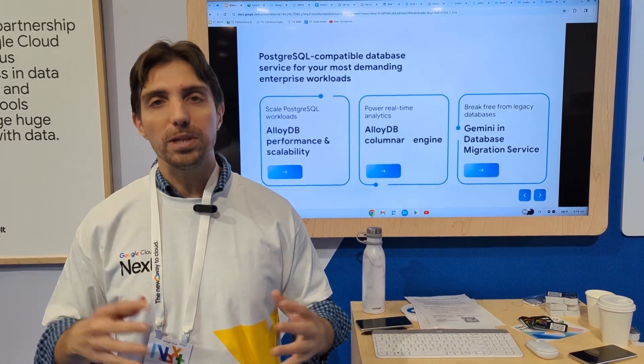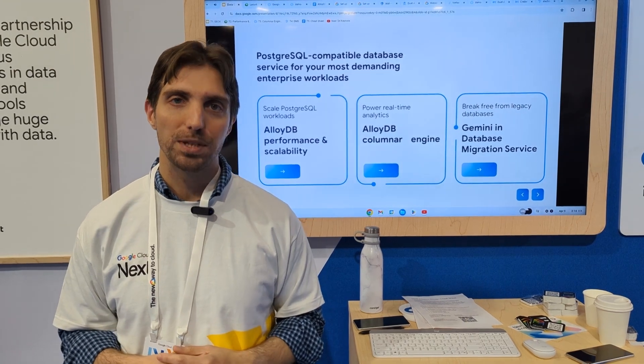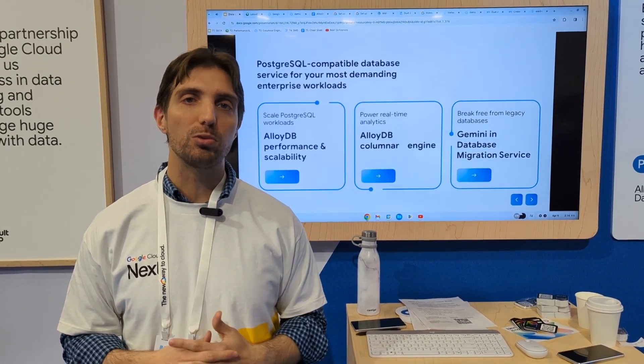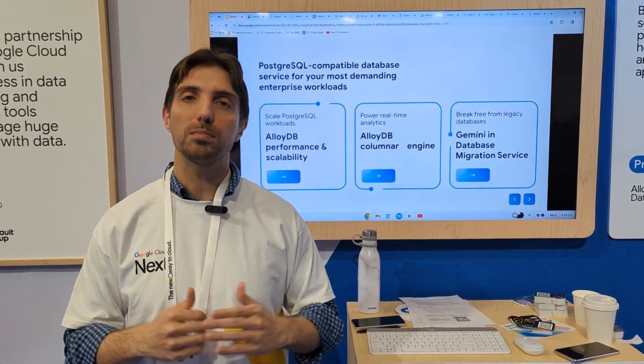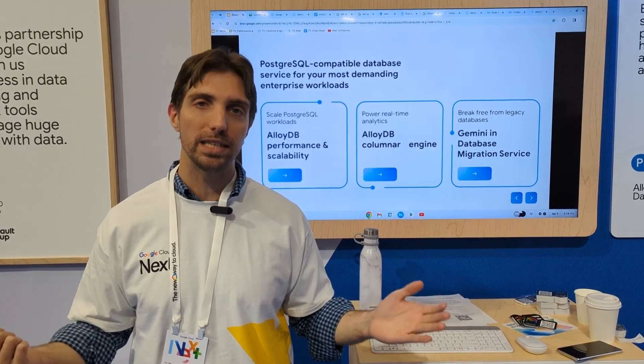With AlloyDB we have also added a couple of new features into Postgres. One of them is our columnar engine. The columnar engine allows you to run analytical queries with a lot more acceleration — up to 100 times faster than standard Postgres.